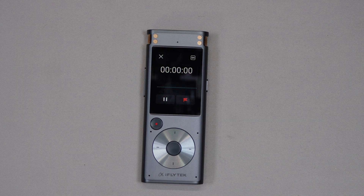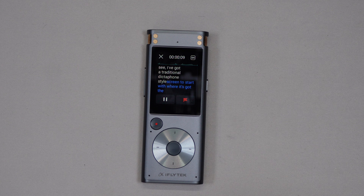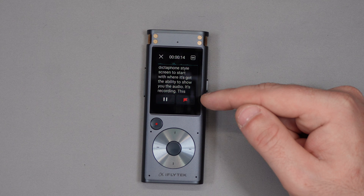The device listens, records, and uses smart noise reduction to get a clear recording, but it's also designed to transcribe as you go. I'm going to press record here and as you can see it starts with a traditional dictaphone-style screen showing the audio waveform and recording time — but it's also transcribing what I'm saying as I say it. The best part is this doesn't require any subscriptions or any internet or mobile connectivity whatsoever. It's doing this using the built-in AI, completely offline.